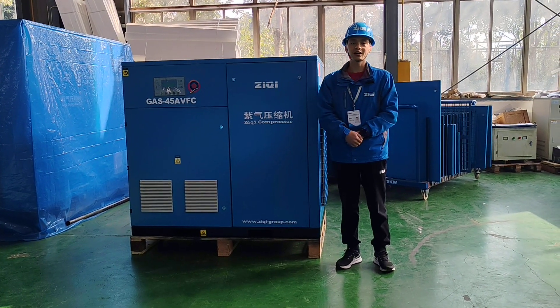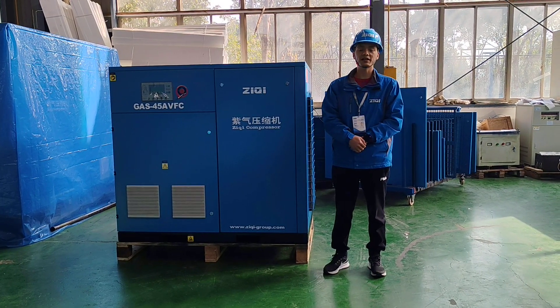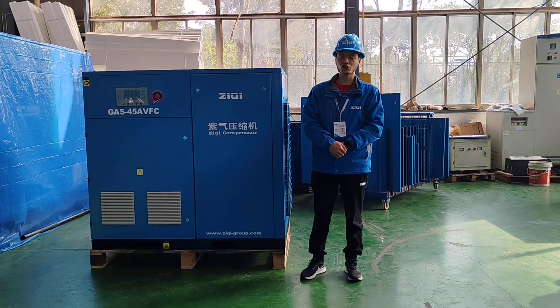Hello, this is Bob from Zixi Compressor, Shanghai Company. We are professional air compressor system manufacturer and supplier since 2007, located at Shanghai, China.